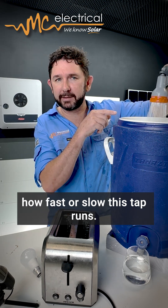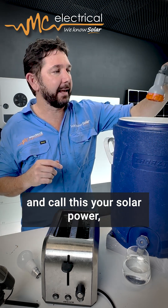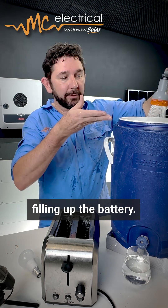We don't get charged for how fast or slow the tap runs — we get charged for how much water we use. Now let's flip it around and call this your solar power, and we'll call this a battery like the Tesla Powerwall. So this is your solar power filling up the battery.